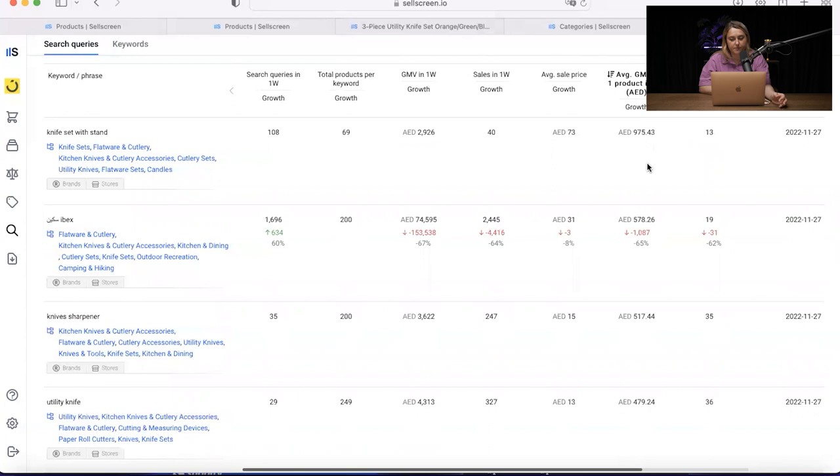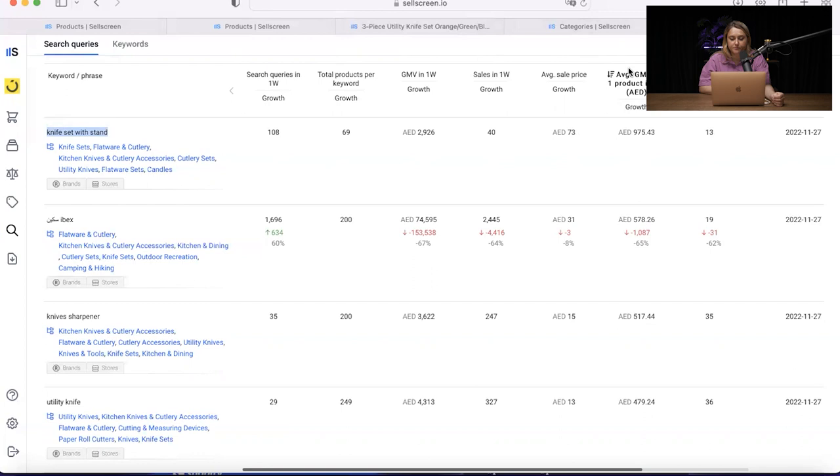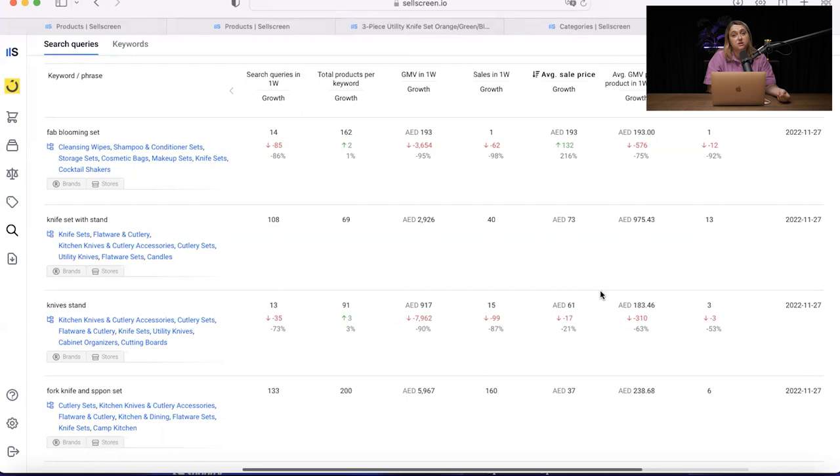Another thing you can check is average GMV per product and sort products by this metric. Most of the money people are ready to spend for their knife set is for products like a knife set or blooming set. As we saw, many best sellers have an amazing number of sales but might be missing something — for example, no stand. This is something you can bring to your product to differentiate it among your competitors. Another great thing to check is who the big sellers are on the marketplace, to understand what niche to go into.